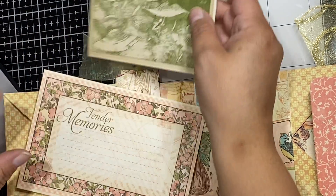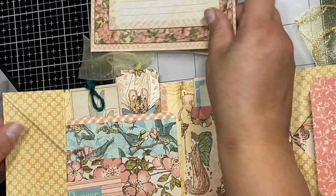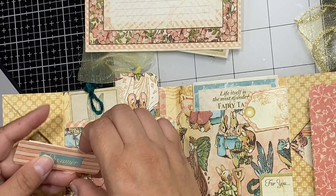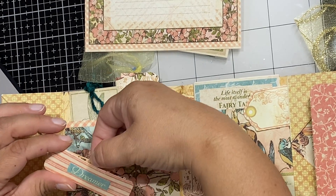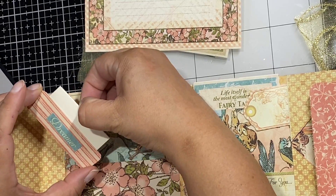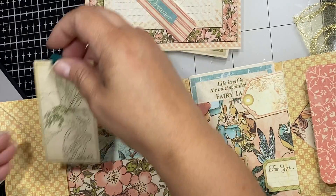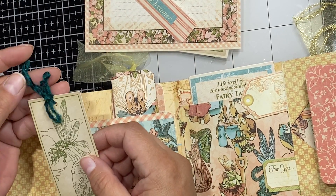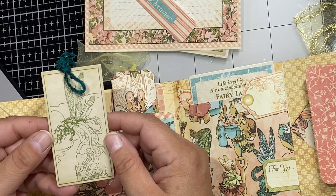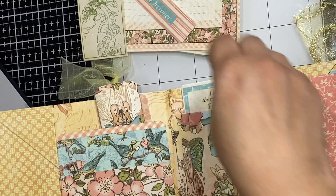Here's just a journaling card — 'Tender Memories' — and another little tiny teeny note holder. Here's one called 'Dreamer' with another little tuck note in there. And then here's this bookmark — look how beautiful that is. A little fairy sitting on a rock, looking out into the ocean. Beautiful!